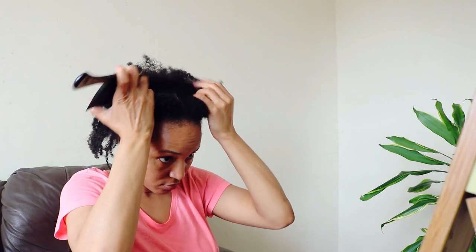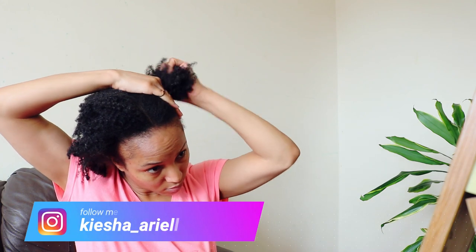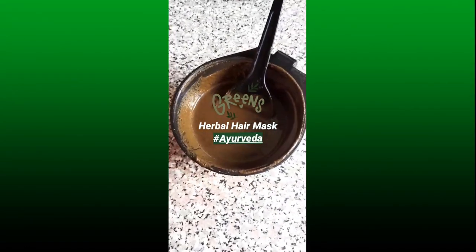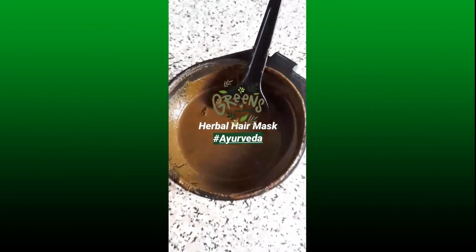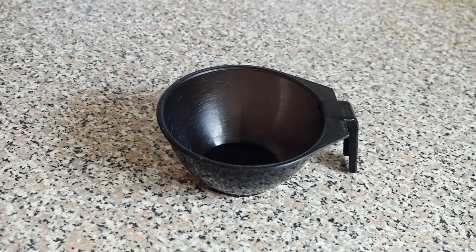What's good guys, it's your girl Keisha Ariel and welcome back to my channel. In today's video I will be sharing with you my weekly DIY Ayurveda deep conditioning hair mask that I use every wash day to promote healthy hair growth. So let's get into it. Now the herbs that I'm using in today's deep conditioning hair mask are: